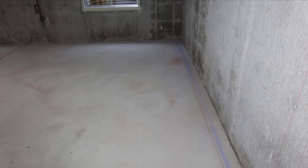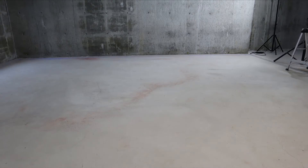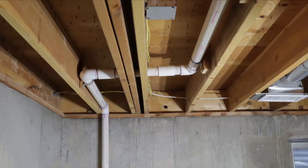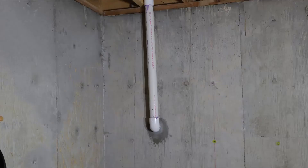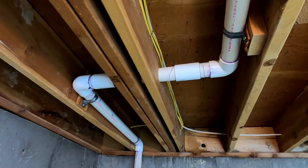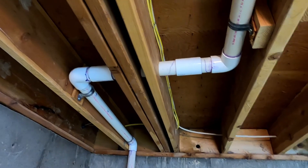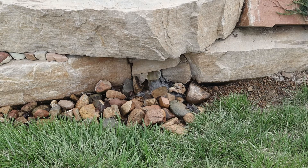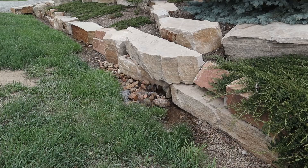Prior to moving into our house 28 years ago, we replaced our basement floor because it was heaved, and we believed there was a water infiltration event sometime in its past. We installed a perimeter drain and a sump pump. I subsequently rerouted the discharge to the front of the house, bored a hole through the concrete wall, and dug a trench out to the ditch in front. We have not experienced any water problems in the basement since.